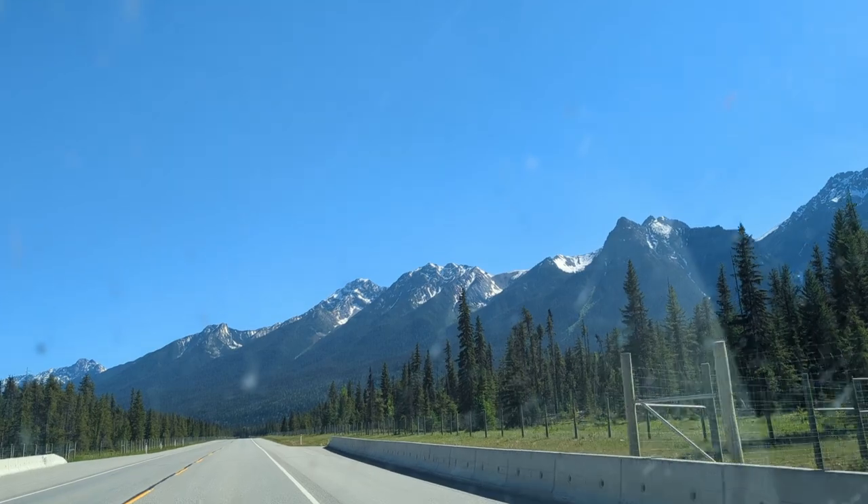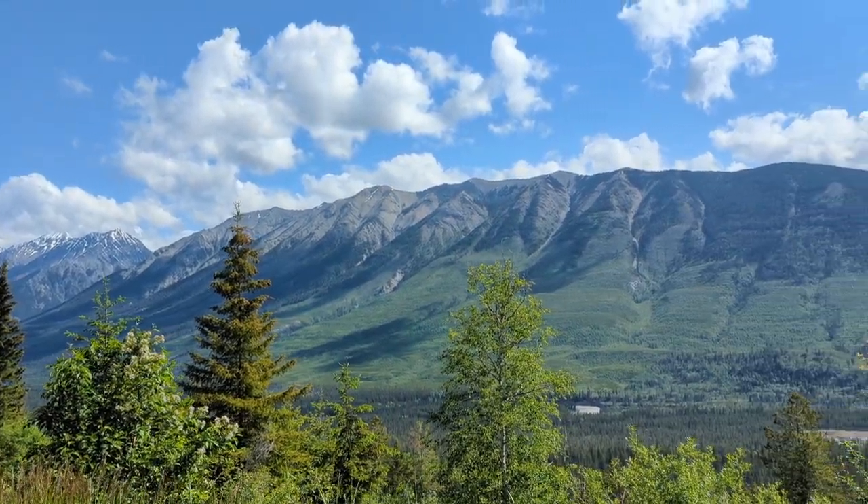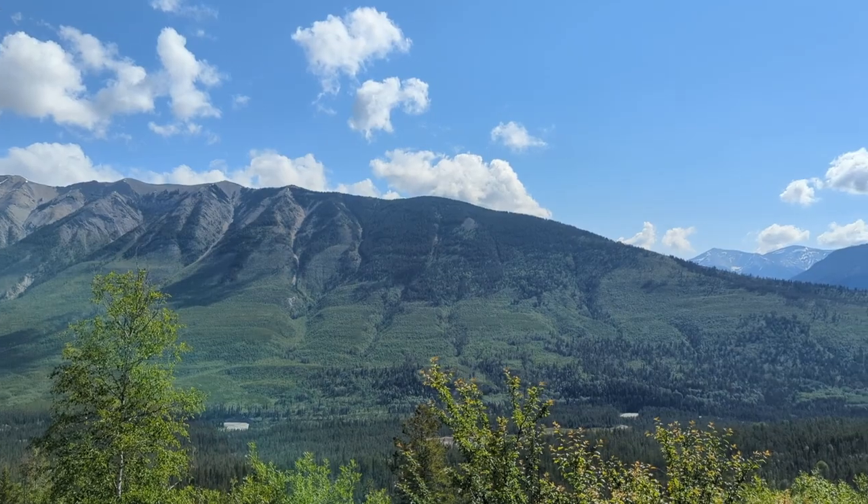Hey guys, I'm Allie Smalls. We're on our way to Radium Hot Springs and to explore the East Kootenays, an underrated region of the Canadian Rockies and one of my favorite places to visit in Canada.